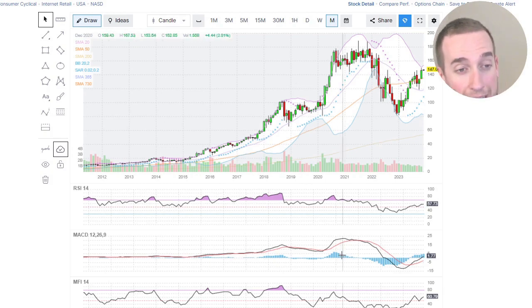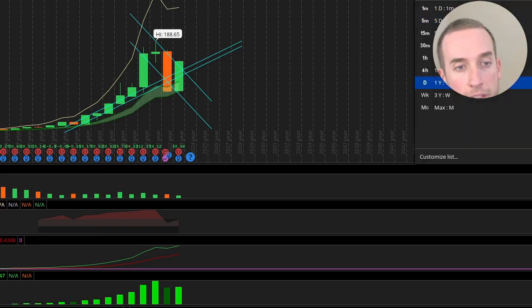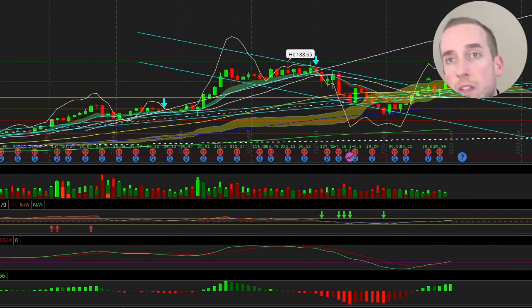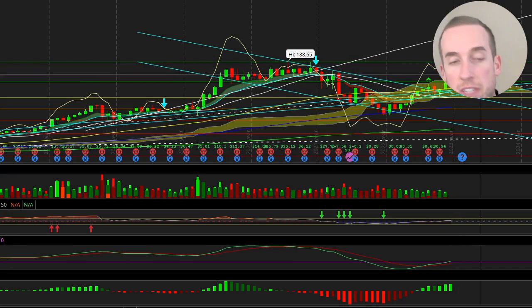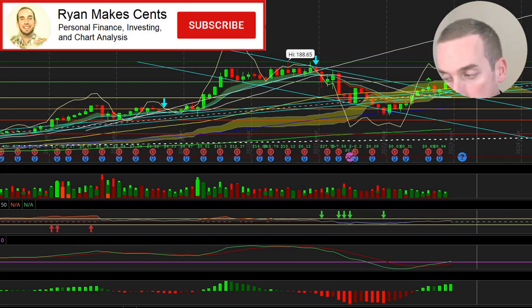This is Amazon — it speaks for itself. I think this one's going to continue moving up. On the monthly chart, it's essentially cleared the downtrend channel and is about to clear the Ichimoku cloud. Good times ahead for Amazon in my opinion.